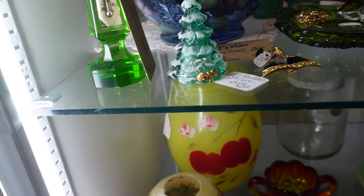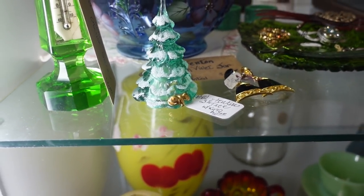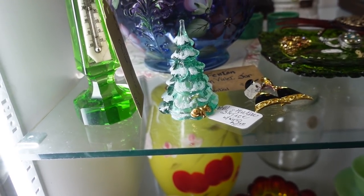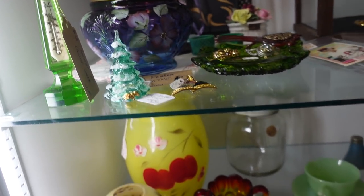I just noticed this little Fenton tree — it's $10. I love it. I'm going to get that and save it for Christmas time. It's small, but it packs a punch.